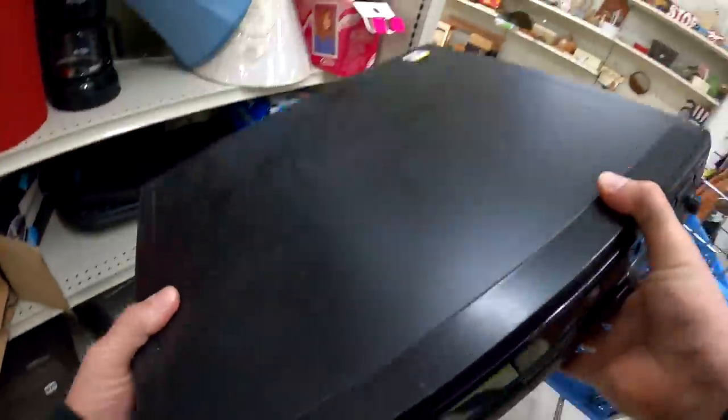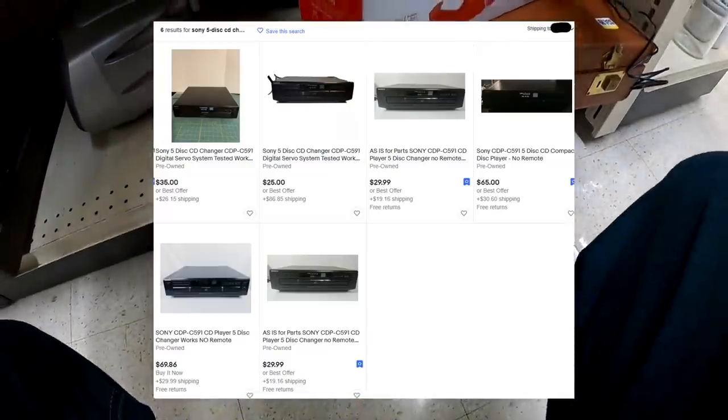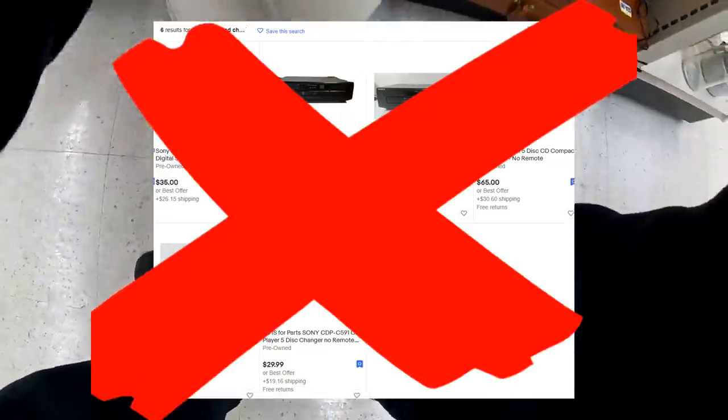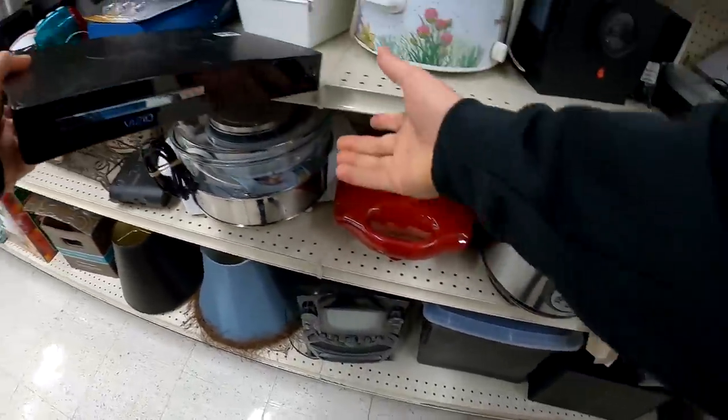They had $20 on this Sony — it's a five-disc CD changer. However, this is the model that's not worth as much and there are actually zero sold comps showing right now, so I do end up putting that back.